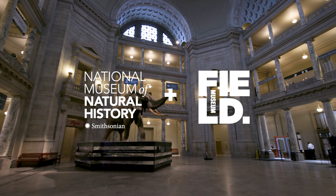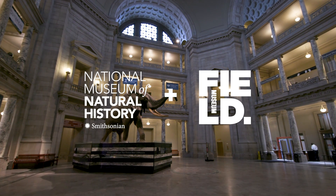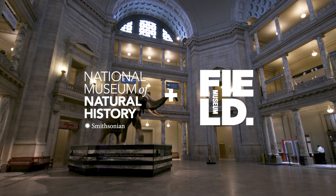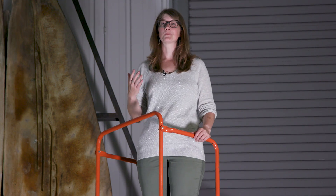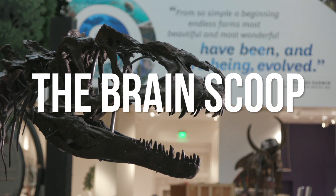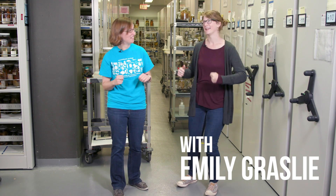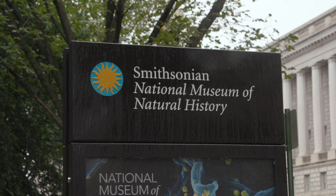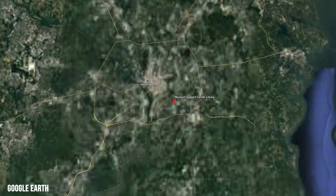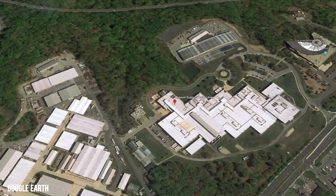This episode is brought to you through a collaboration with the Smithsonian's National Museum of Natural History in Washington, D.C., and the Field Museum in Chicago, Illinois. We're here at the Smithsonian's Whale Warehouse — it's the largest collection of whale material found anywhere in the world. The whale warehouses are located at the Museum Support Center in Maryland, about 45 minutes away from the Smithsonian's location on the Mall.